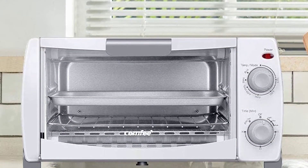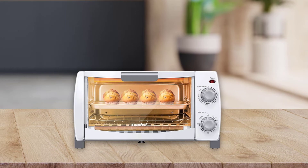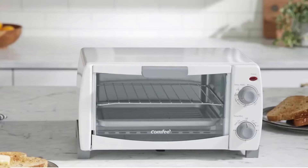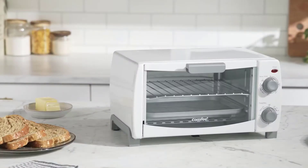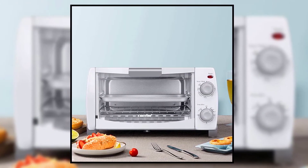The toaster oven includes a rack and a baking pan, with the rack having two positions for easy cooking. The crumb tray is non-stick for easy cleaning. Since this toaster oven is versatile and features a 10-liter cooking space, it is an excellent toaster oven for a medium-sized family. So consider adding it to your kitchen.